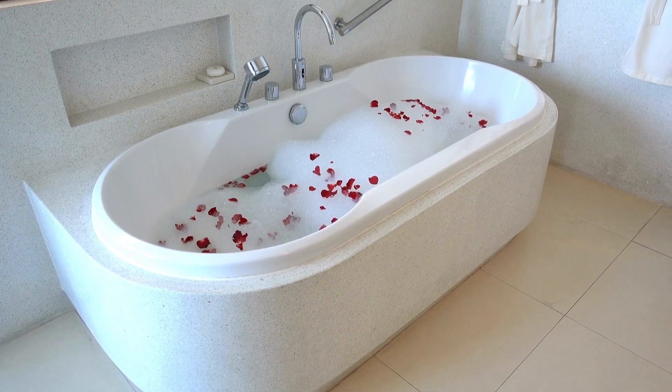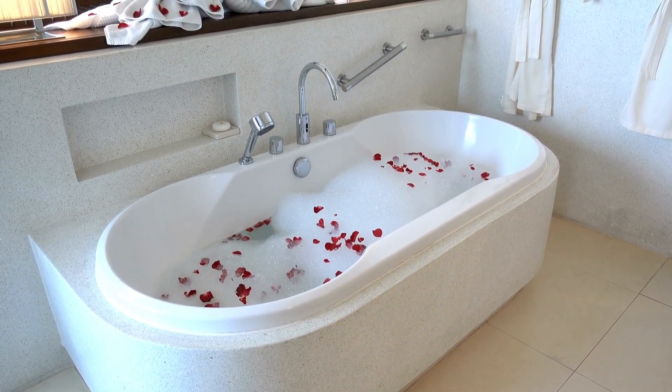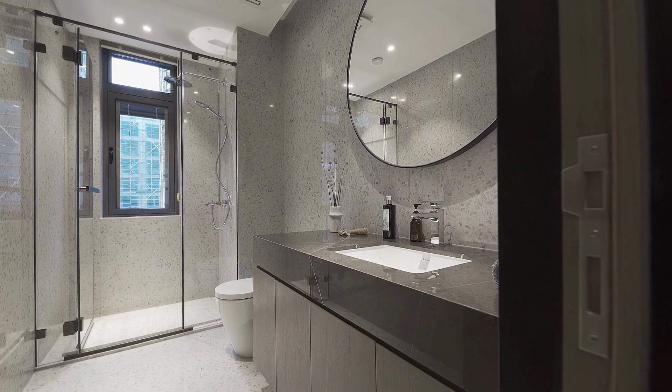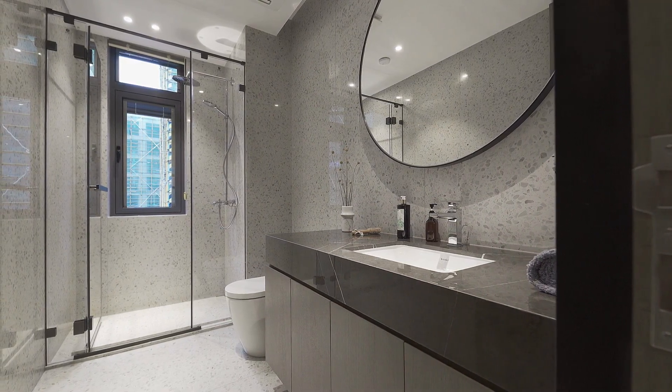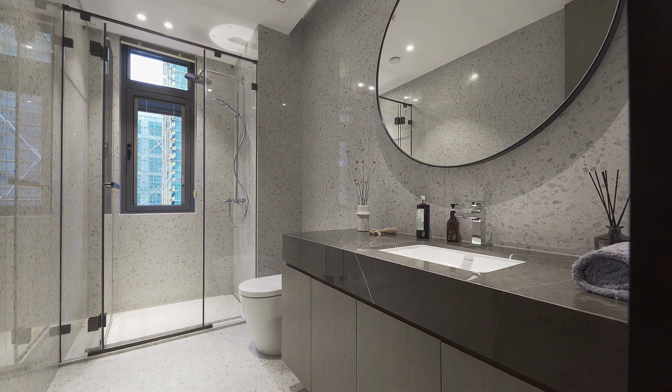To keep your bath mat or rug looking clean and fresh, it's important to regularly clean it. For most bath mats and rugs, a simple weekly or bi-weekly wash with a mild detergent and warm water will suffice. Rinse the mat or rug thoroughly and allow it to air dry completely before using it again.